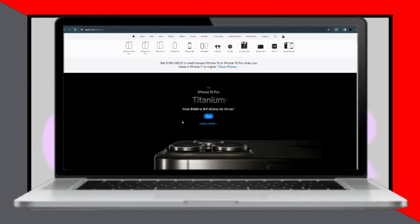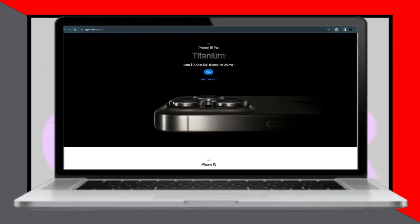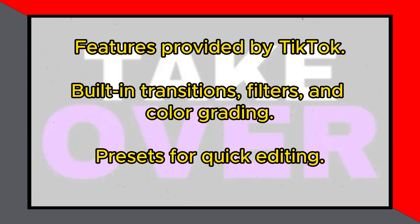Looking for the best free editing app for iPhone? Today we'll explore the top choice for editing videos on your iPhone without spending a dime. The standout option is CapCut, which is provided by TikTok. CapCut offers a plethora of features, making it an excellent choice for video editing on iPhone.